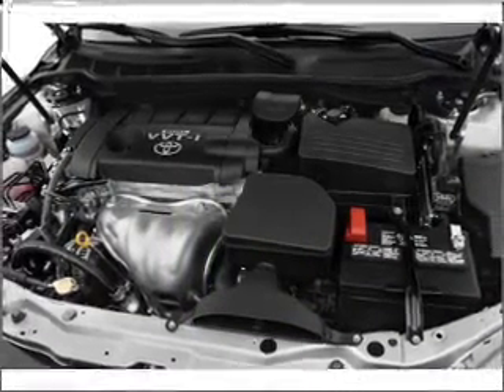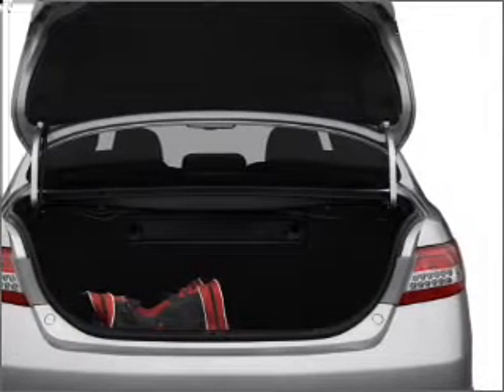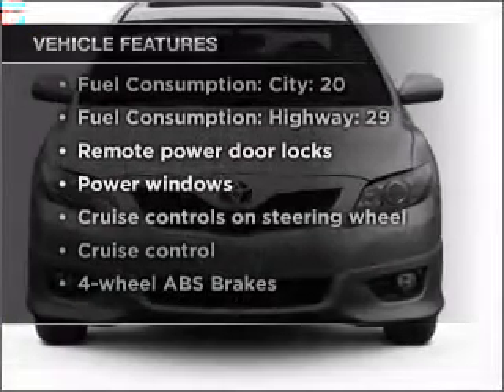With a reliable engine connected to a smooth shifting six-speed automatic transmission, the anti-lock braking system will keep you safe on the road. And with these notable features, you won't want to miss out on the opportunity to own this amazing vehicle.